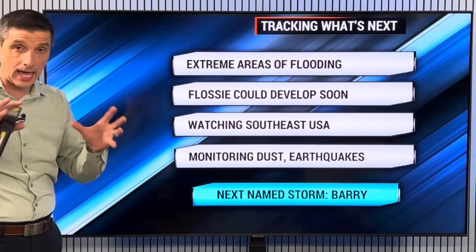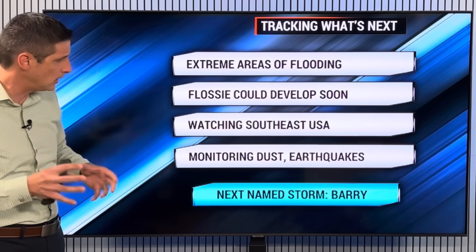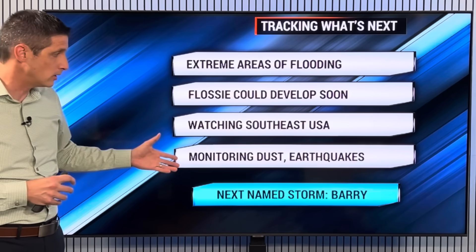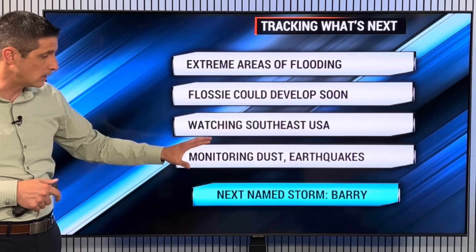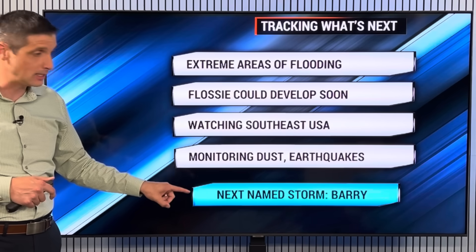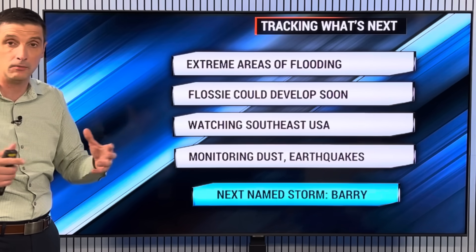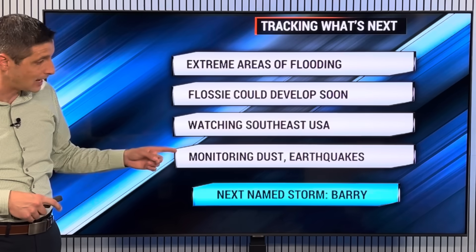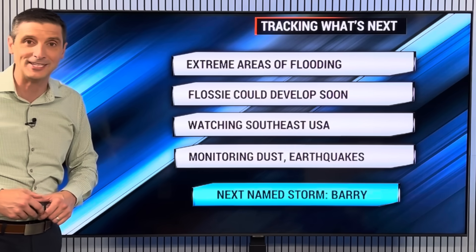Off the southeast coast of the US, there could be a little development by next week - monitoring the dust. We've had a few more earthquakes over the last few days - I'll keep an eye on that. The next named storm in the Atlantic Basin is Barry. Andrea formed for basically a few minutes out there to the northeast of Bermuda, so the next name on the list is Barry. Thank you for being part of this channel - have a great day ahead.